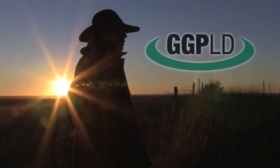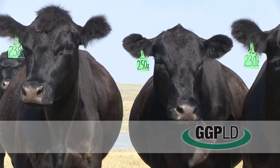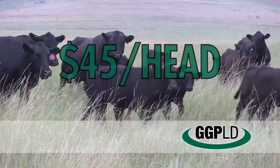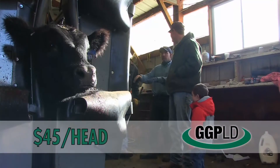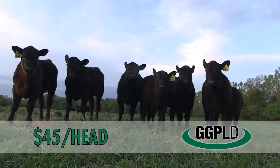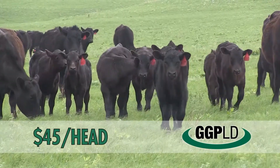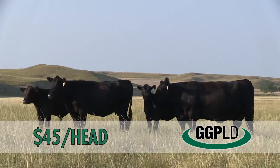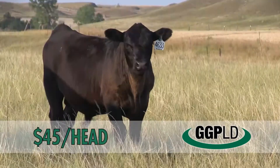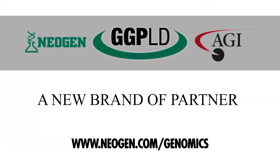The GGP LD — the most popular low-density genomic profile on the market — is now available for Angus, and at $45 per head you can afford to test all your cattle. Plus you can save even more time and money raising reputation seed stock. Put the GGP LD profiler to work finding your best bull calves and the elite females that will brand your legacy. For more affordable accuracy, go GGP — a new brand of partner.